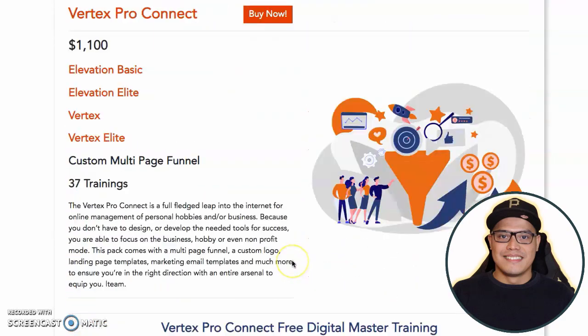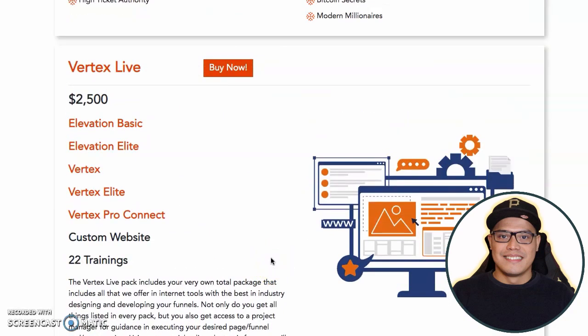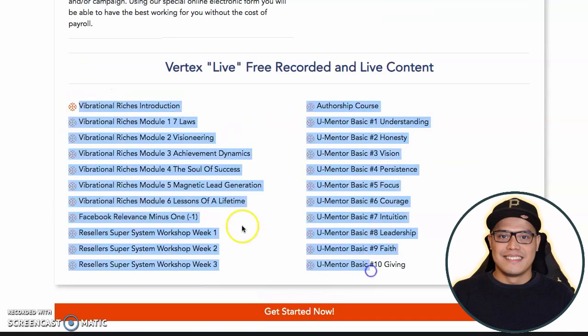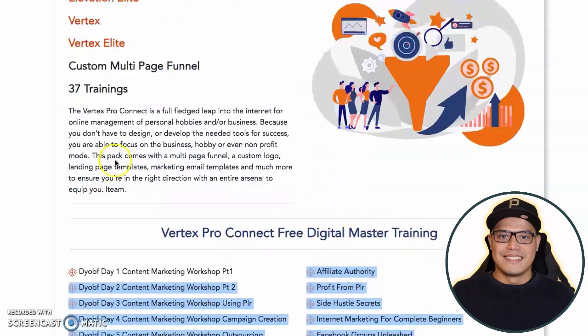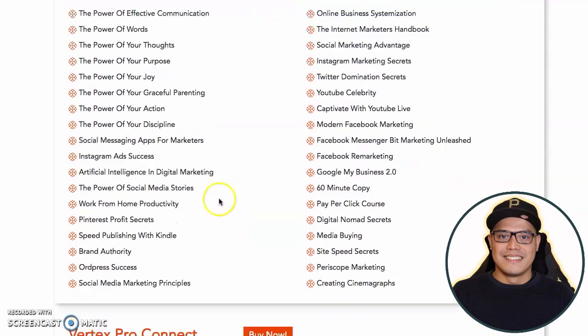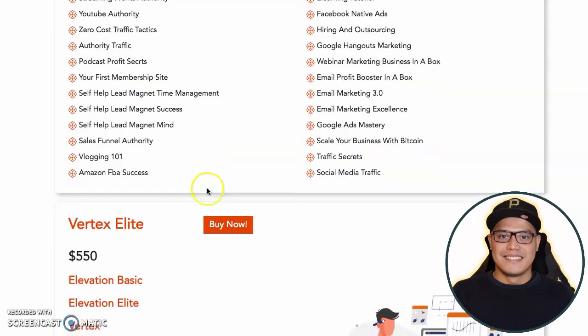The most popular option that people buy, and what I would recommend if you also want to make the big $2,000 commission, is you purchase the Vertex Live. For the Vertex Live, it's a one-time payment of $2,500. You will get all these training videos including the training videos of the lower packages. There's a lot of training videos here, and it's only $2,500 for all of them.